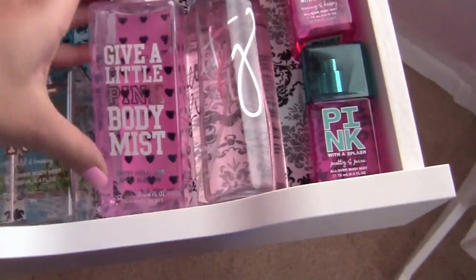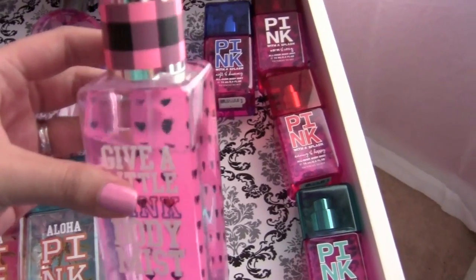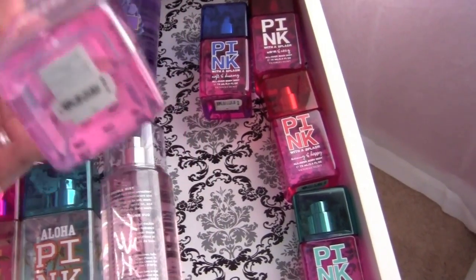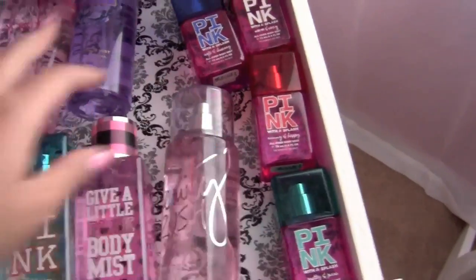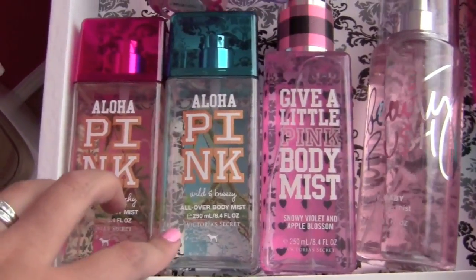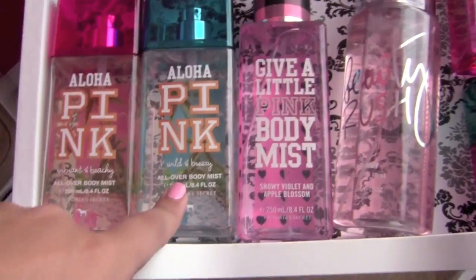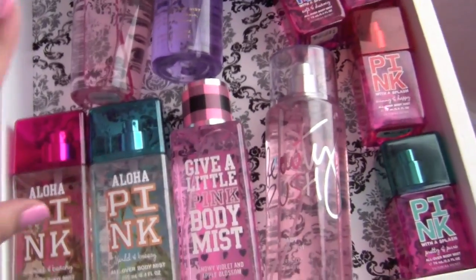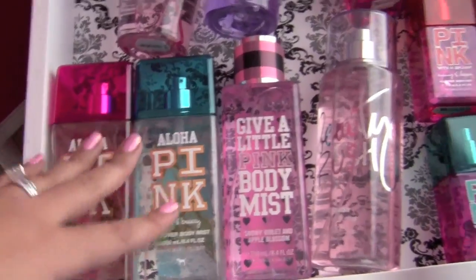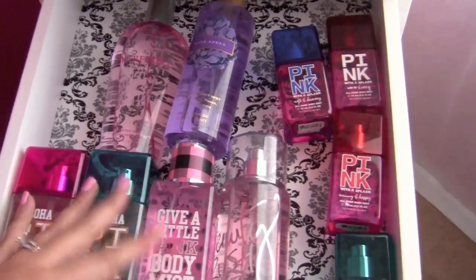I have Give a Little Pink body mist in Snowy Violet Apple Blossom — I got this on clearance. And then I have two Aloha Pinks that are again either from Bath and Body Works or Victoria's Secret: Wild and Breezy and Vibrant and Beachy. I absolutely love these because they remind me of Hawaii. This is just not really the best way to keep your body splashes, but it works for me.